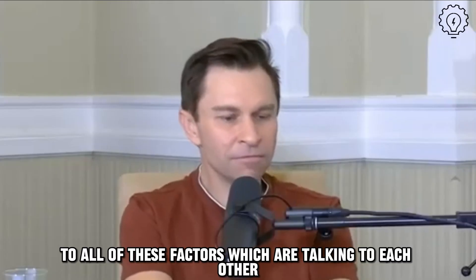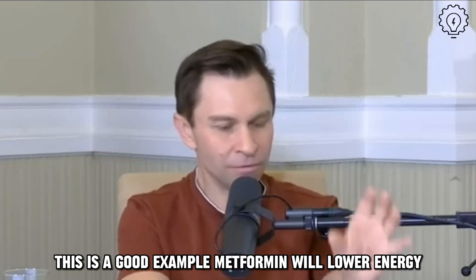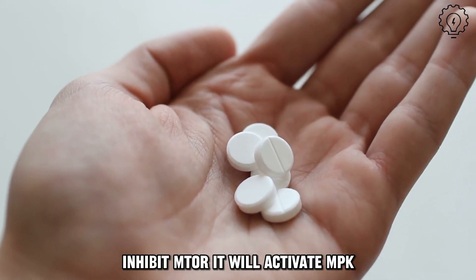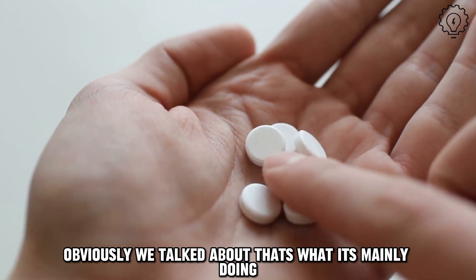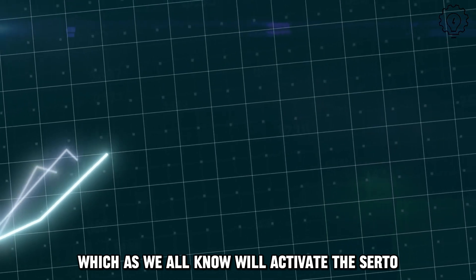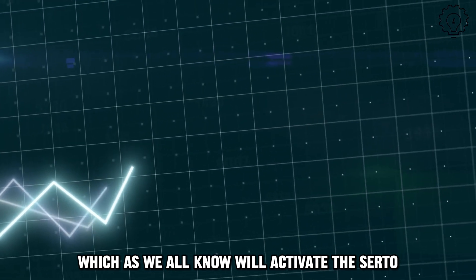Similarly to all of these factors which are talking to each other, this is a good example. Metformin will lower energy, inhibit mTOR, and it will activate AMPK — obviously, that's what it's mainly doing — but it also raises NAD levels, which will activate the sirtuins.